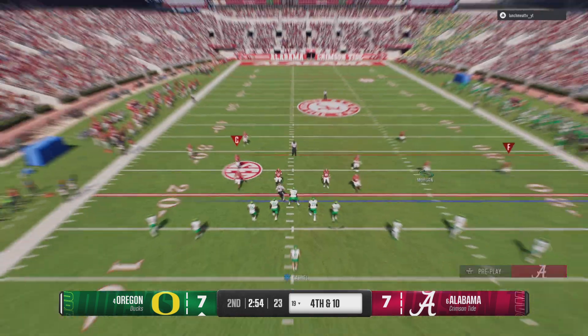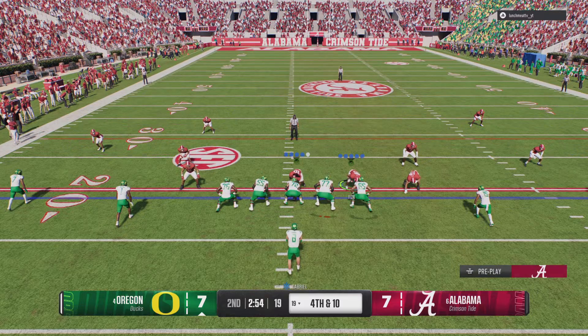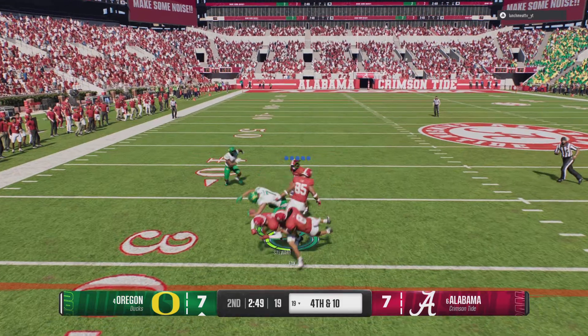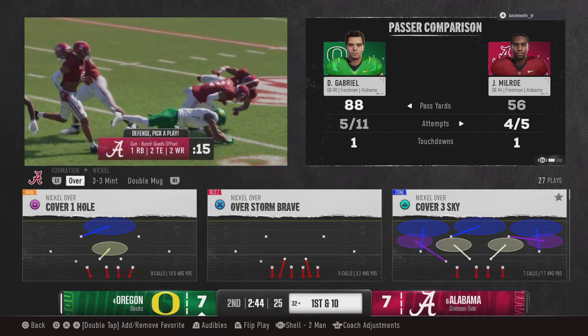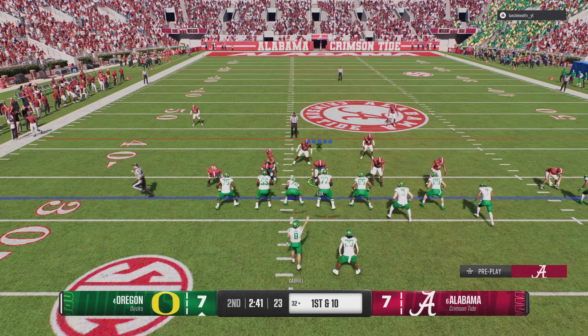Going to try to get it — got another hand on it, almost had another interception. On fourth down, looking to pass — makes the grab and he's got the first! He's knocked down immediately, but not before he moves the chain. They gamble on fourth down in the first half, and it pays off.